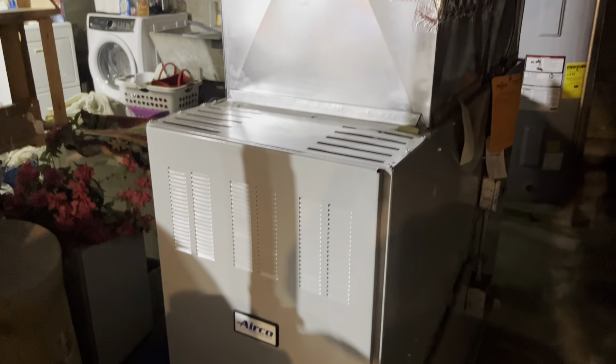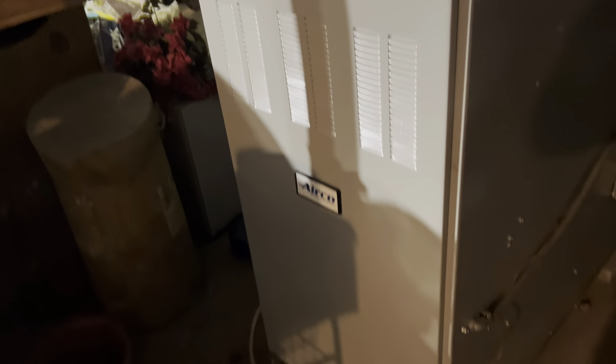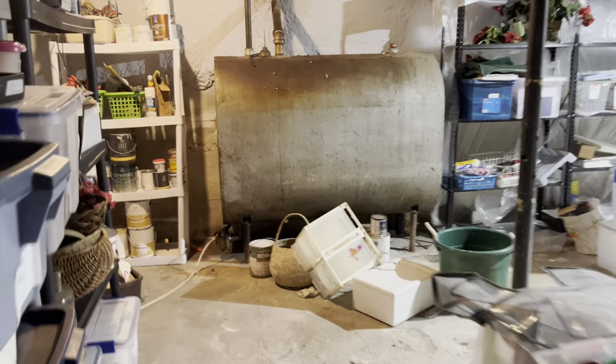Here is the Airco hot air furnace. There's no central air currently, but because of the hot air system, simply adding a compressor should do the trick if you wanted to add it. There's also the new hot water tank — all off of electricity — and the water system with a drilled well. You can appreciate all the insulation that has been done, keeping it nice and warm down here. Here's the oil tank and the bulkhead exterior access with steps to outside.